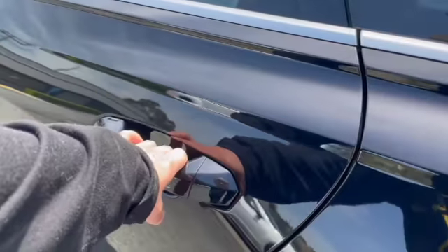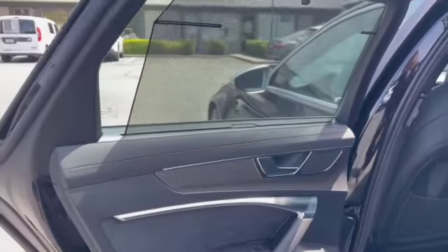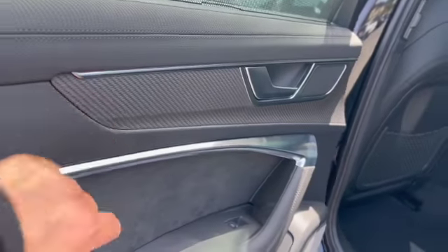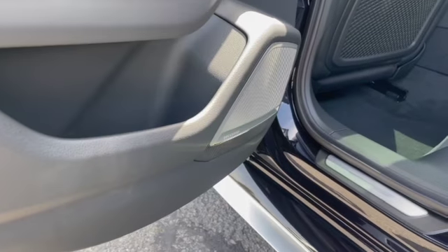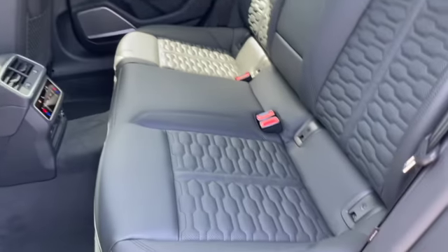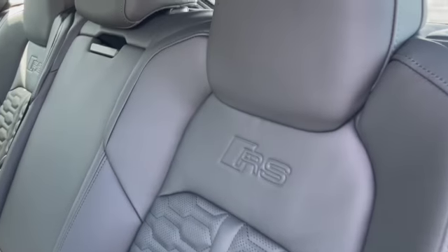The rear seat entry is hands-free and also features individual rear sunshades with carbon fiber inlays, suede inserts, and optional Bang & Olufsen 3D premium sound. The interior has bespoke diamond-stitch leather seating with the RS engravement in the seats.